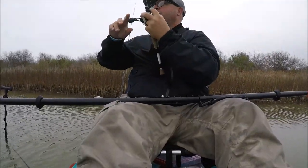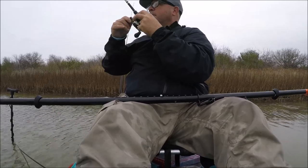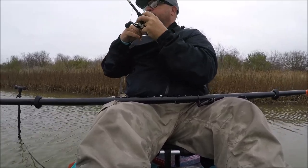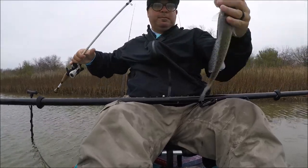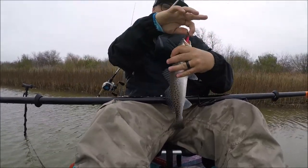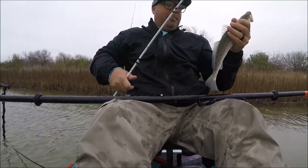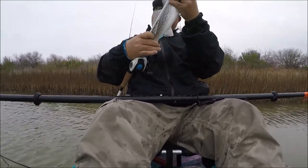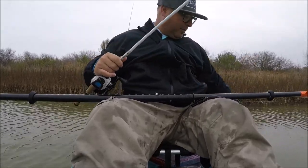There he is, got one — a little small one probably. Small ones in here this morning, ain't no keepers, probably about 13 inches. Yep, 13. Let him go.